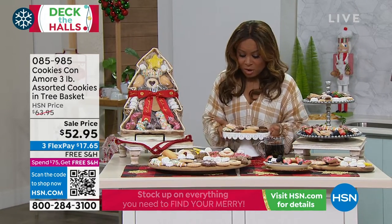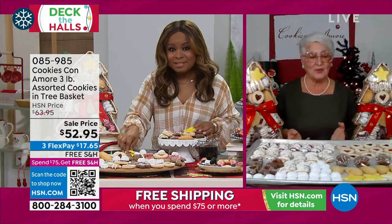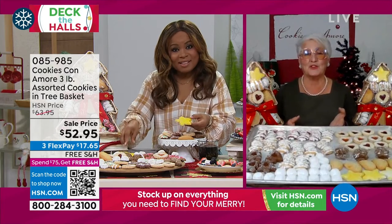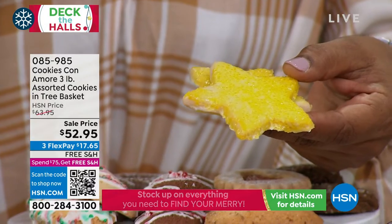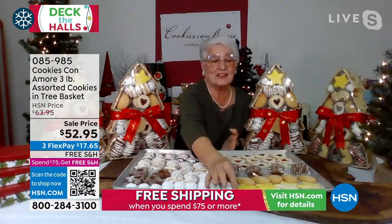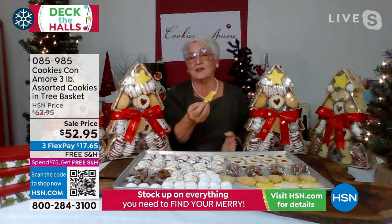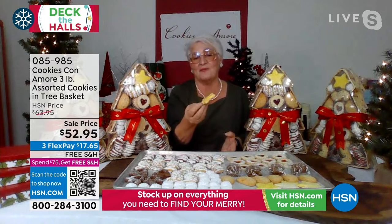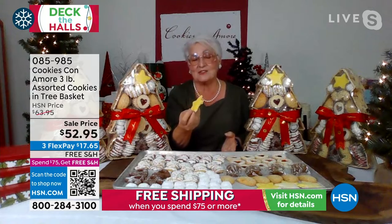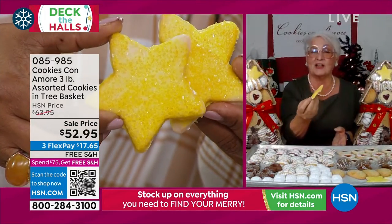Which cookie would you like to start with? Would you like to start at the very top with the star? I put them on my baking sheet for you to see how many cookies you get overall. It's a beautiful display and there are a lot of them. They're frosted with sugar and they are very shortbread with a lemony taste, which makes the top of our cookie star, and they're baked fresh.